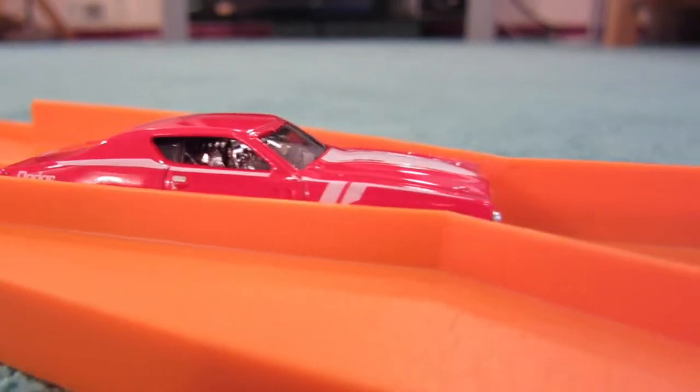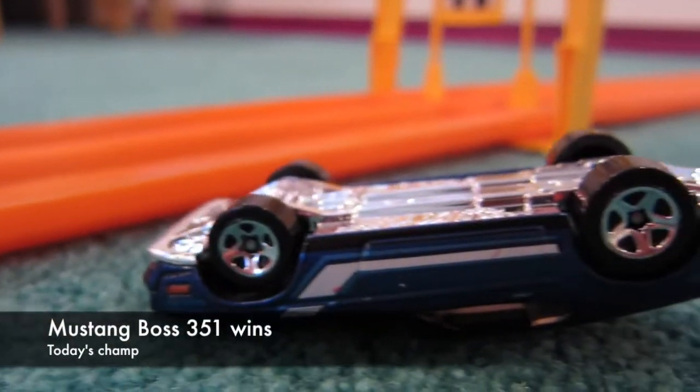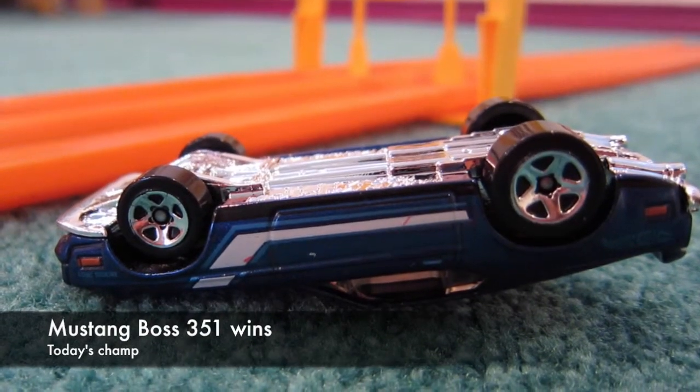The Charger is still on the track, but the Mustang is closest to the finish line, so the Boss 351 wins.